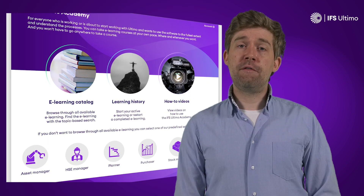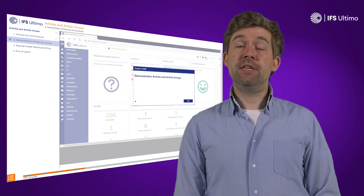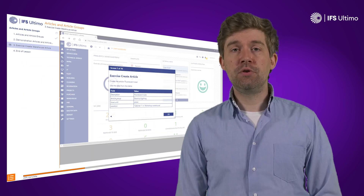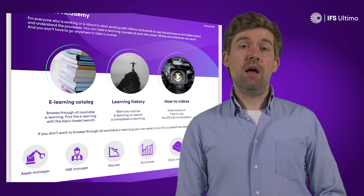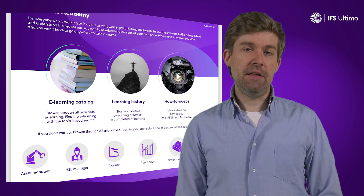Let's not forget that learning is fun, and the e-learning offered by IFS Ultimo is highly engaging. There's demonstrations, animations, and a full simulation of the actual software that you're going to use in exercises, so you get enough hands-on tool time to properly learn how to efficiently use the platform.